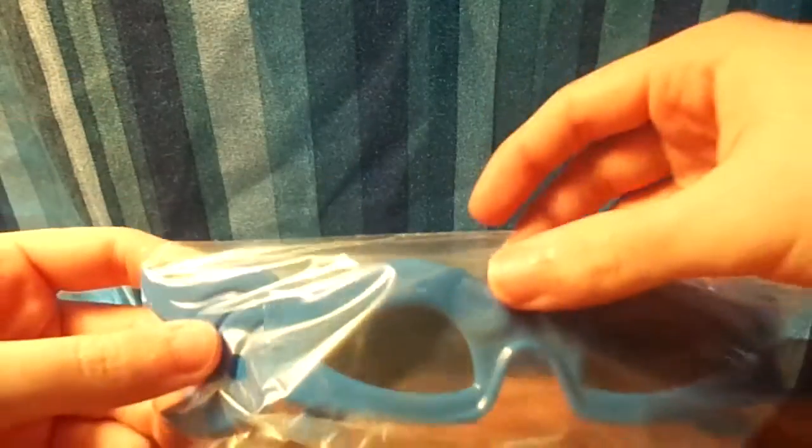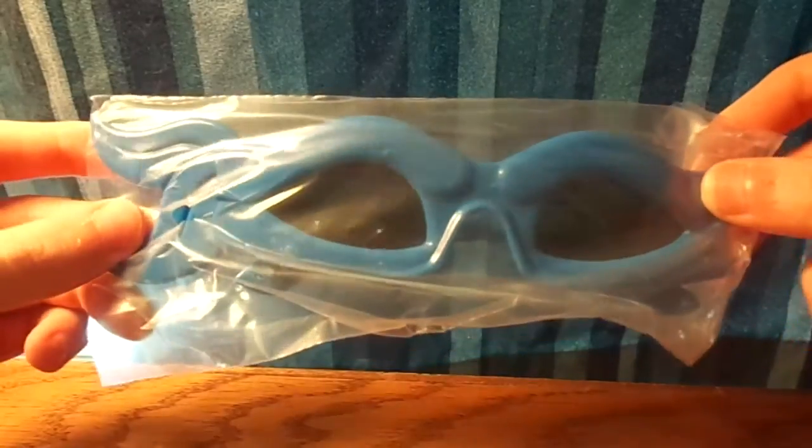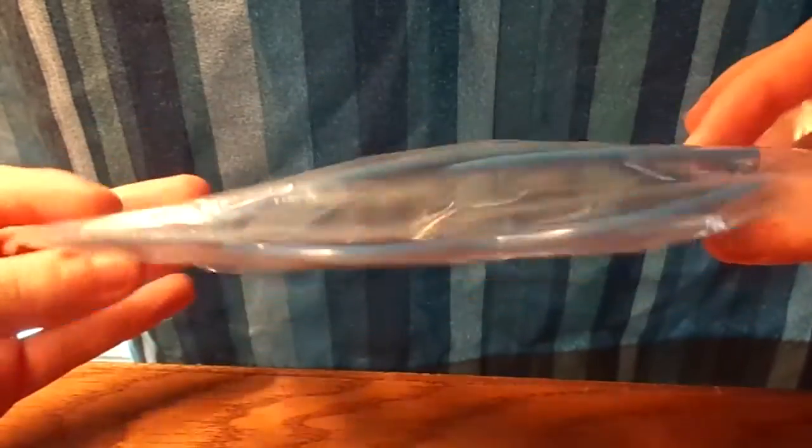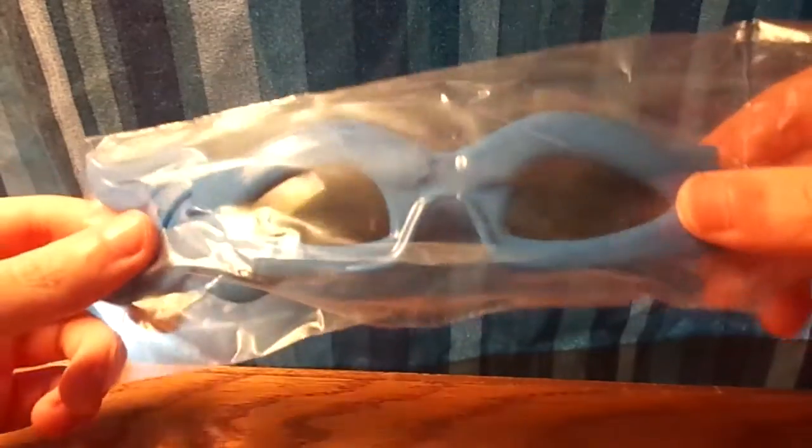The first thing in there is Teenage Mutant Ninja Turtles glasses — like sunglasses. It looks like I got Leonardo, which is pretty cool.